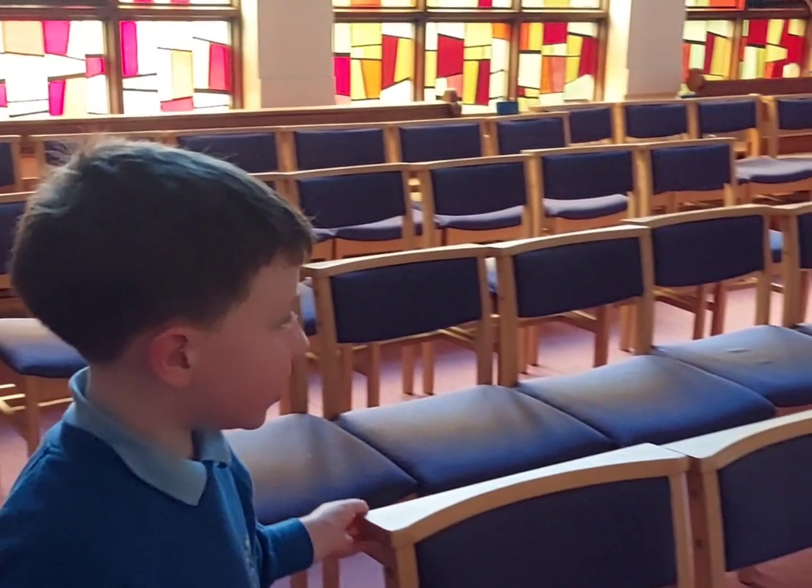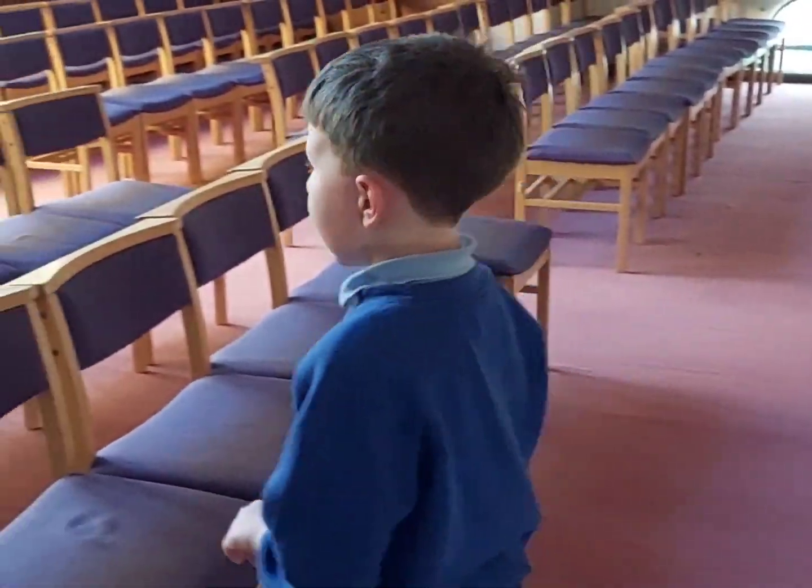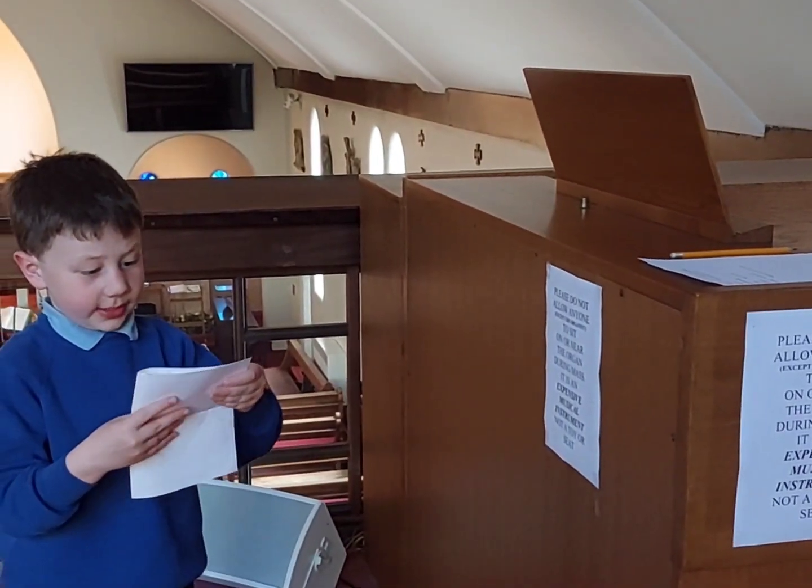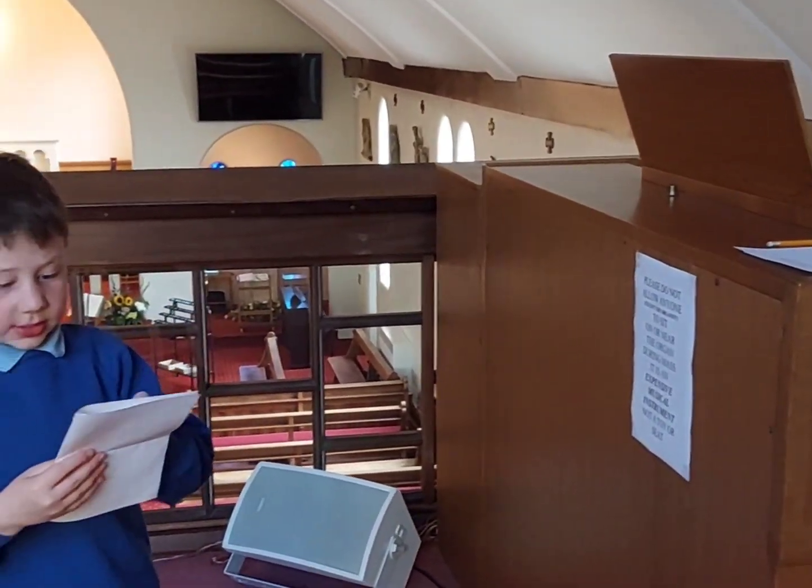Welcome to upstairs. These are the chairs. Upstairs there are chairs and not pews. Sometimes the folk group plays. All the time the organ plays and it's the choir.